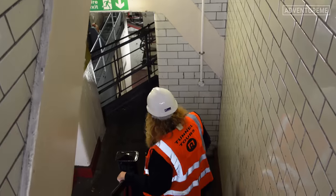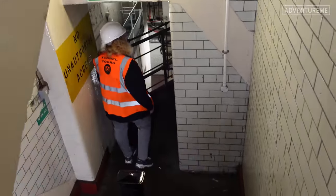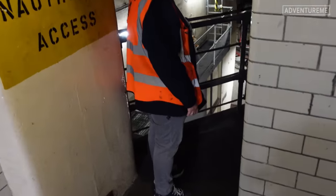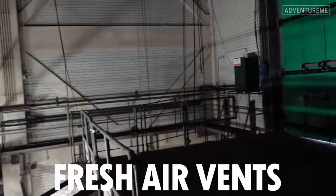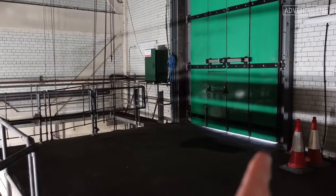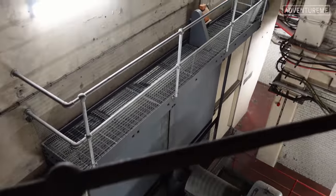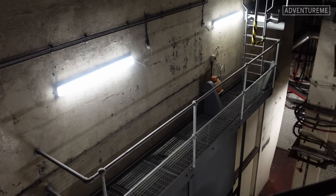We're heading further down in the George's Dock building. The massive chamber that you saw at the top of the stairs with the big fans is for the foul air from the tunnels. Now we're going to be heading into the fresh air part of the building. This is at ground level, behind the big green loading bay doors — this is where we draw in the fresh air from outside and pump it into the tunnel. It's basically a giant loop going round.